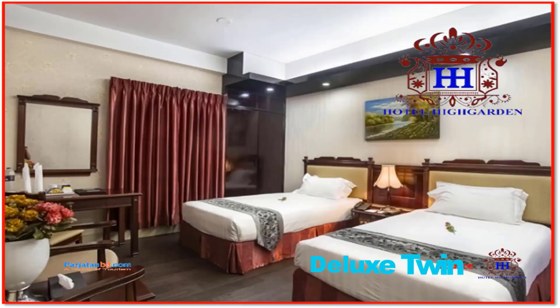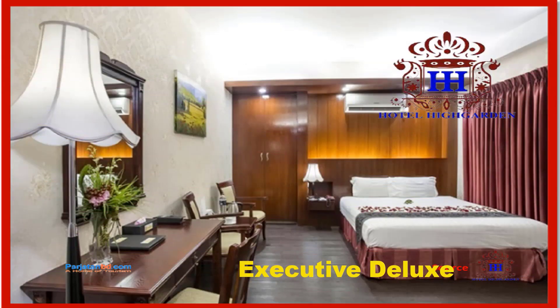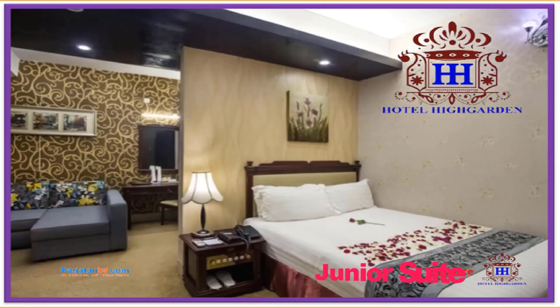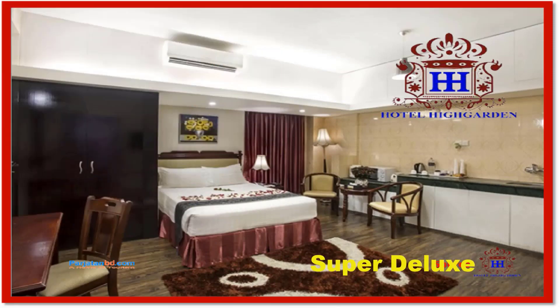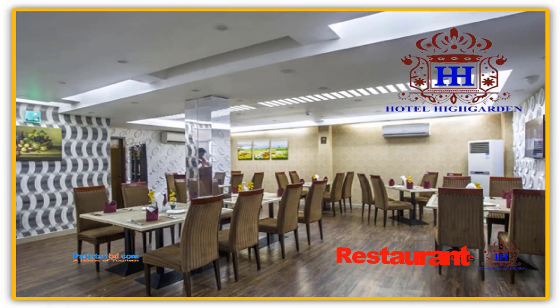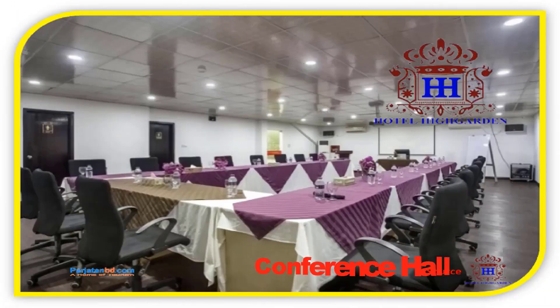Room types available include Deluxe Twin, Executive Deluxe, Junior Suite, and Super Deluxe. The hotel also features a Restaurant and a Conference Hall.